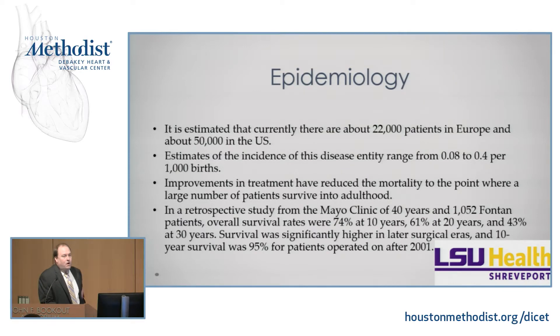It's estimated there are 22,000 patients in Europe and 50,000 patients in the United States who have a Fontan. We have gotten to the point where the majority of these patients do live into adulthood. Mayo Clinic did a study of 40 years of Fontan patients. The overall survival rates: 74% at 10 years, 61% at 20 years, 43% at 30 years. However, in later surgical eras we're getting much better — the most recent analysis showed a 10-year survival rate up to 95%, as opposed to 74% overall.